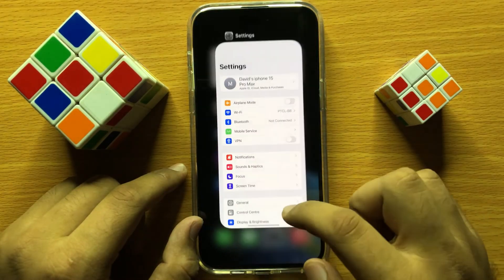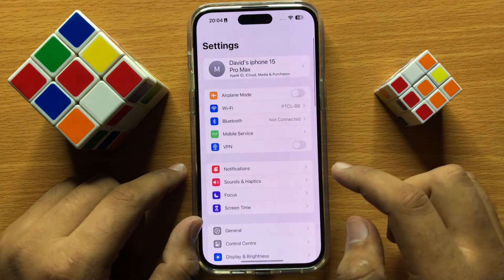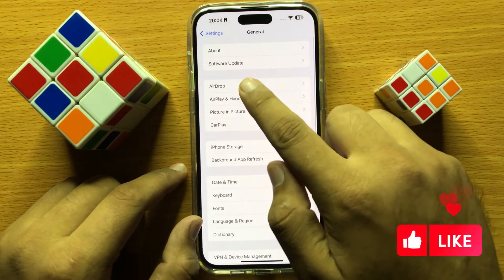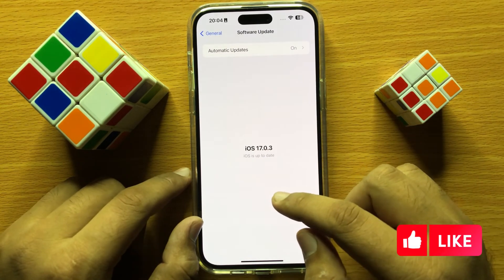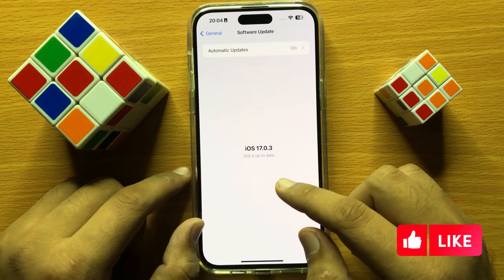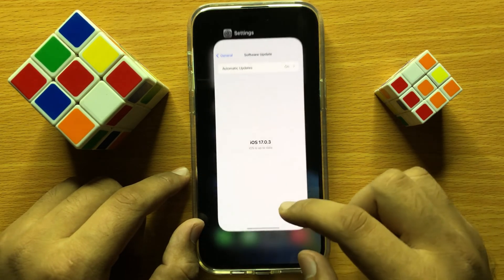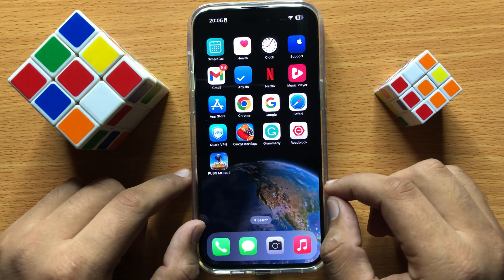After turning off VPN, open Settings and click on General. From here click on Software Update and update your iOS to the latest version. After updating your iOS to the latest version, it will fix your problem. I hope you liked the video, thanks for watching.